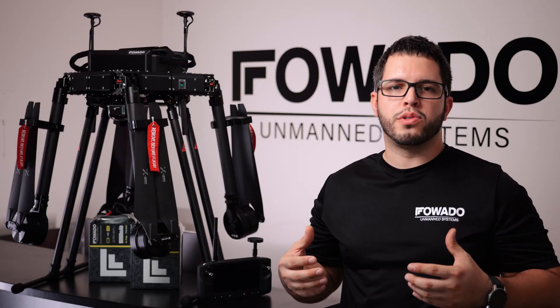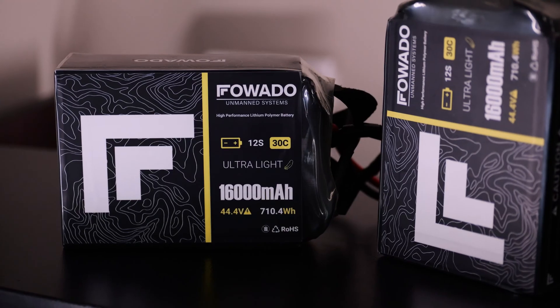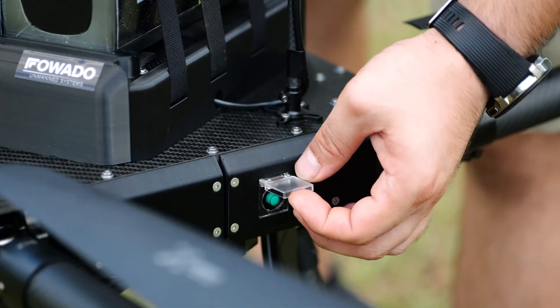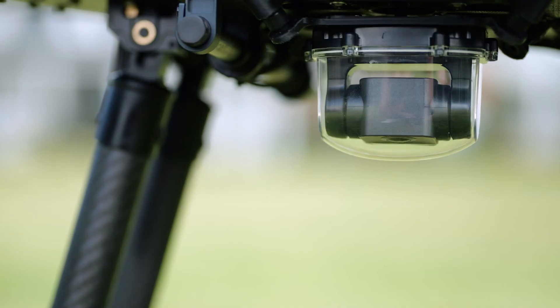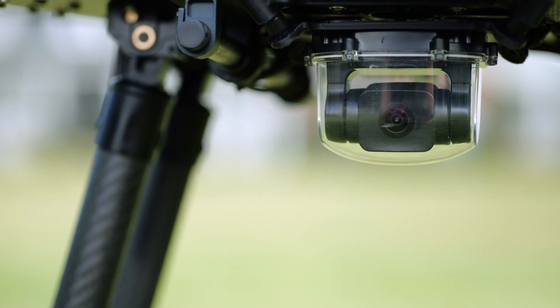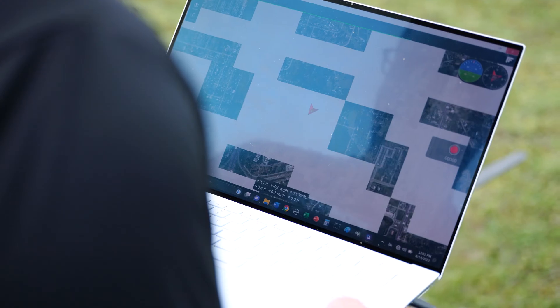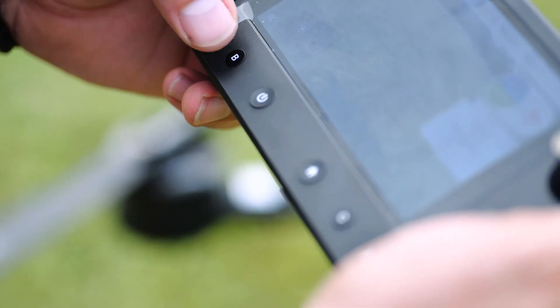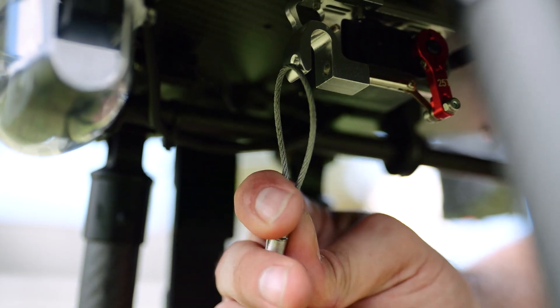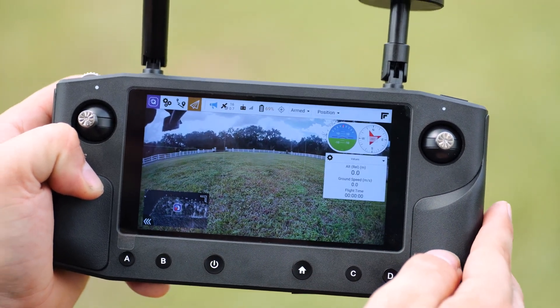What separates the Cruiser from other aircraft is its large 30-inch propellers, 12S 50-volt battery system, long-range transmission system, and built-in 1080p FPV camera, all included with our ready-to-fly package. With its unrivaled combination of hardware and software, the Cruiser is able to achieve up to 40 minutes of flight time with a maximum payload capacity of 20 pounds.